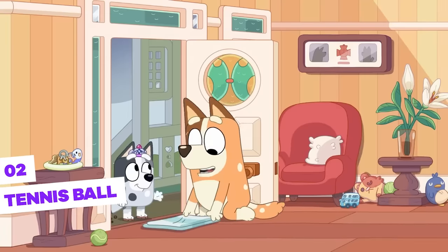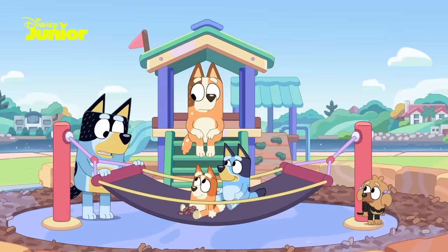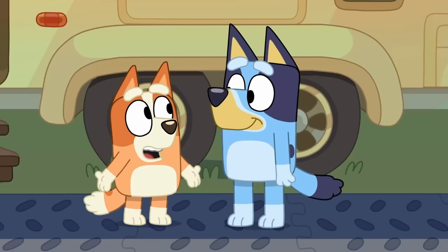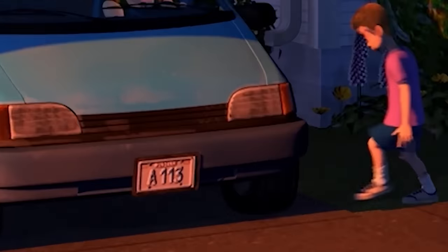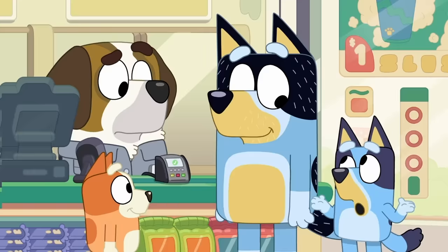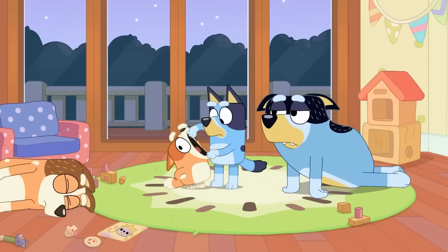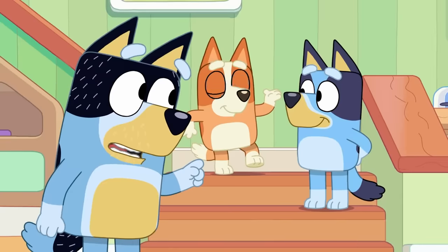Tennis Ball — this is one of those Easter eggs that is present in practically every episode of Bluey: the tennis ball. Some shows always include one or more items that appear in their episodes, like Pixar, which always includes A113 in all of its films. In the case of Bluey, it's the tennis ball that appears in many, if not all, episodes. Seriously, it shows up a lot. Let's just show a few instances.